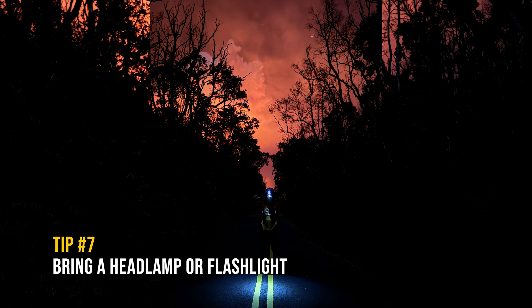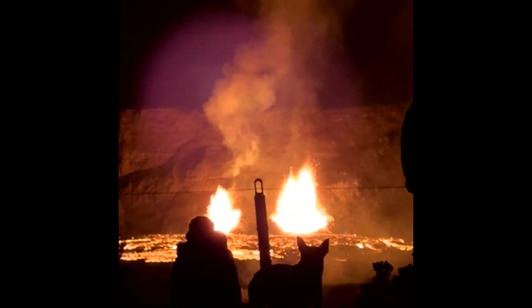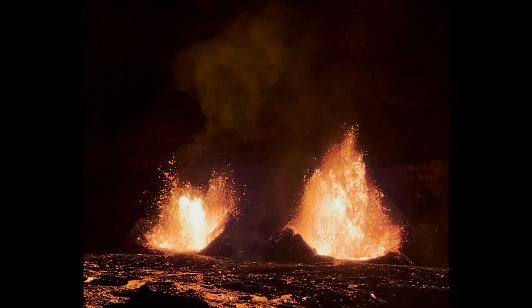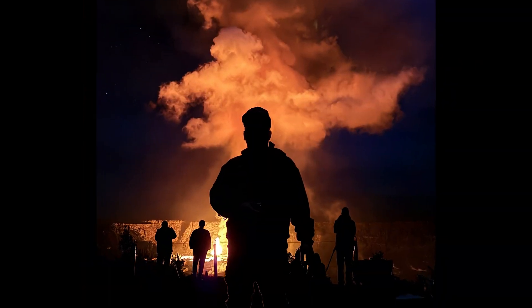Tip number seven: bring a headlamp or flashlight with extra batteries. This is a must if you're planning to visit at night, which I highly recommend. The contrast of the bright lava fountain against the dark sky was amazing and something to witness once in a lifetime.